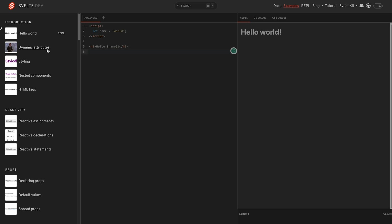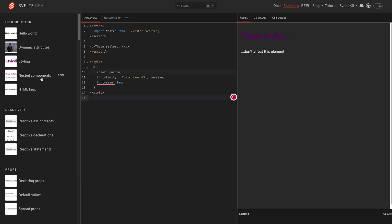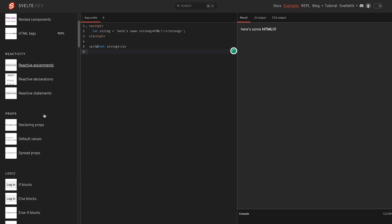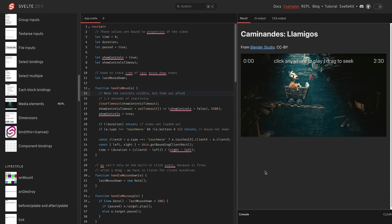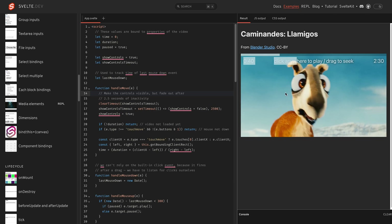Svelte is a beginner-friendly JavaScript framework with a straightforward syntax that is easy to understand and use. Developers can write code directly in HTML-like syntax, making it more intuitive to express the UI and behavior of components in a single file. Furthermore, Svelte promotes component reusability and modularity, letting developers easily build complex applications. Svelte also offers built-in state management and animation capabilities, reducing the need for external libraries.